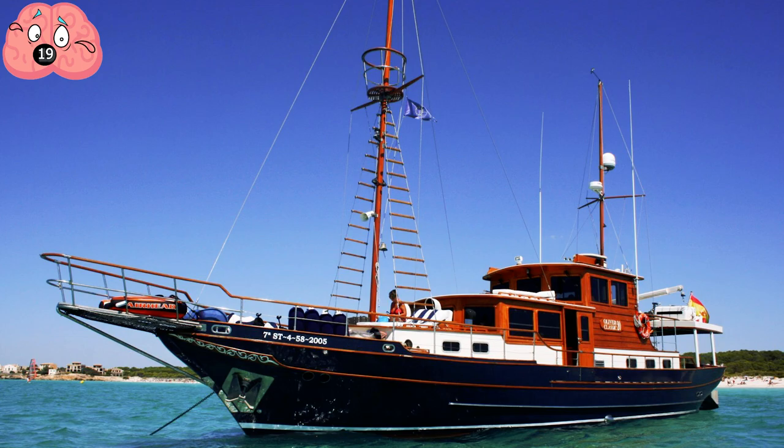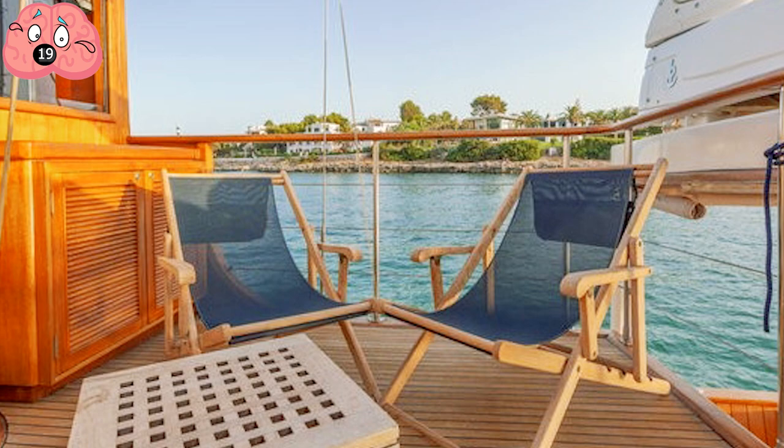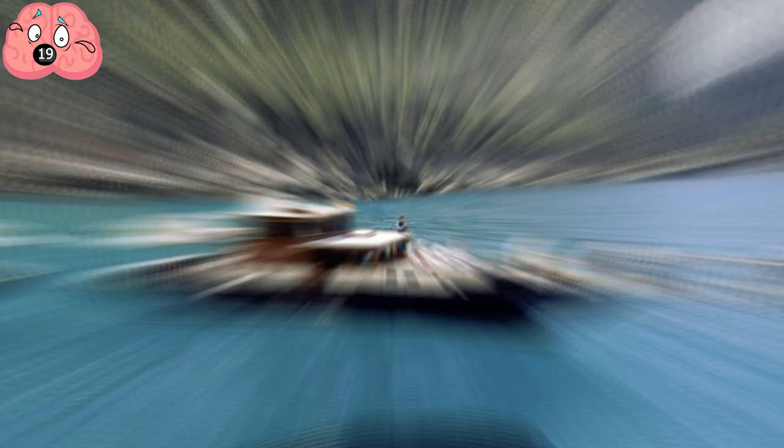Number 19: Luxury Yacht. Airbnb features quite a few houseboat options, but few compare in elegance. The Amsterdam resident has fully restored an Oliver Classic 20 yacht, and every detail has been painstakingly attended to. From the pictures alone, this gives a new meaning to the phrase 'lap of luxury,' and while the Balearic Islands can be pretty touristy, being able to rent out an entire yacht definitely gives one the ability to get away from it all.